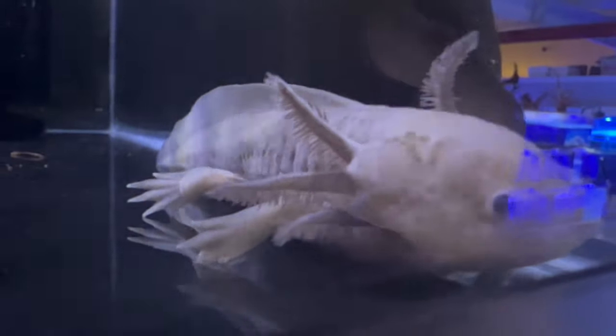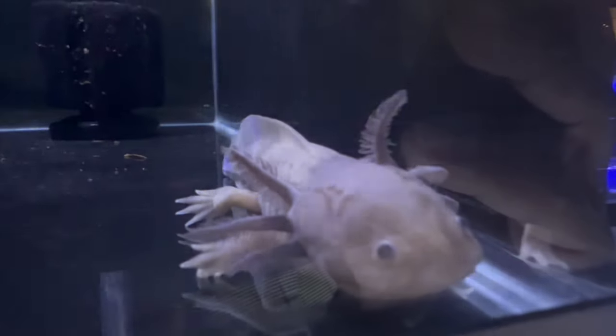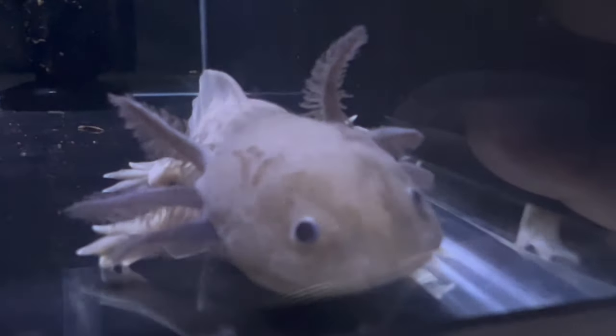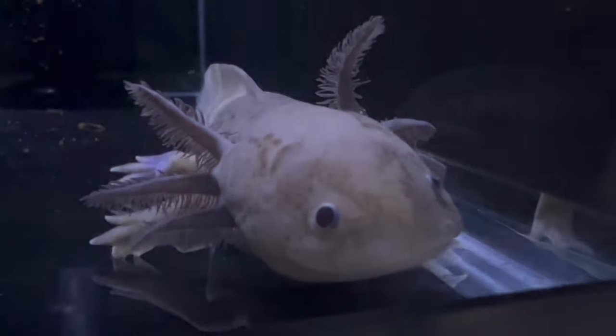Axolotls boast a unique appearance with feathery external gills, smooth skin, and a broad head. They come in various colors, including wild-type brown, golden albino, and melanoid. Their distinctive look and gentle demeanor make them popular choices for aquatic enthusiasts.